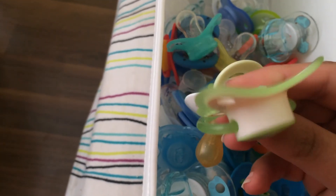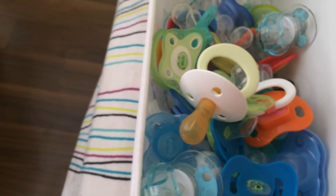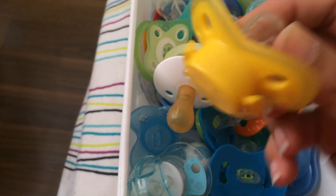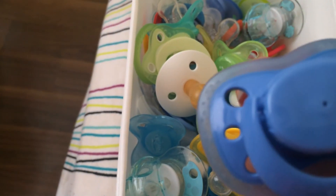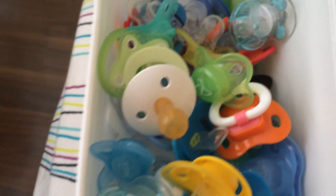And then I have Playtex Binky — this one which I also got out of the thrift shop. Yellow and blue. And last, these are all of my silicone pacifiers.